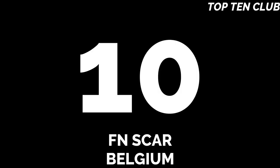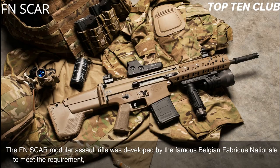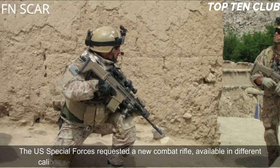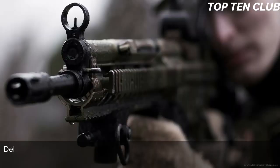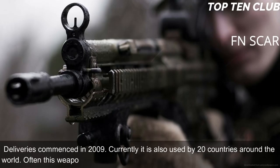Number 10: FN SCAR, Belgium. The FN SCAR modular assault rifle was developed by the famous Belgian Fabrique Nationale to meet the requirement issued by the US Special Operations Command (US SOCOM). The US Special Forces requested a new combat rifle available in different calibers. The FN SCAR has been adopted by US SOCOM; deliveries commenced in 2009. Currently it is also used by 20 countries around the world, often with special forces and elite law enforcement units.